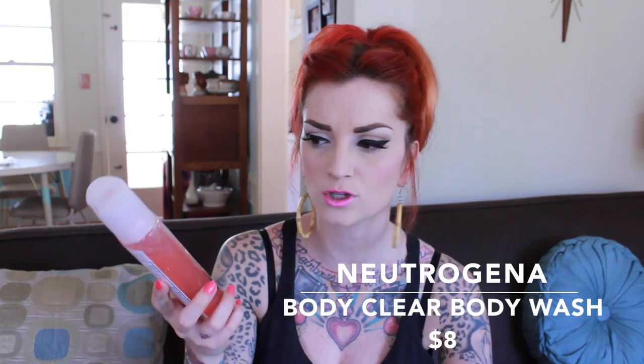The next product is something I have used forever. I noticed in my early 20s I started getting really bad back breakouts, and I got this Body Clear body wash by Neutrogena. They used to make it in orange but now they make a pink grapefruit version and it smells amazing. It's got salicylic acid in it — basically the same stuff as their face wash — but it's made for your body. It has little body beads in it and it's great for body breakouts.